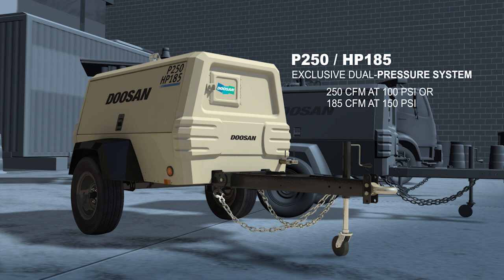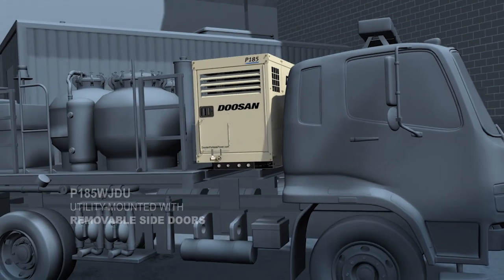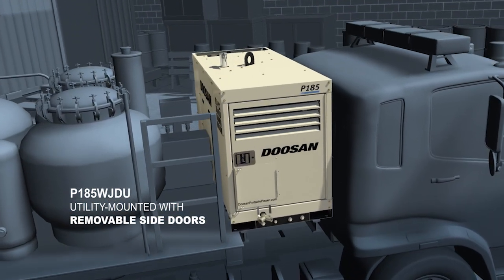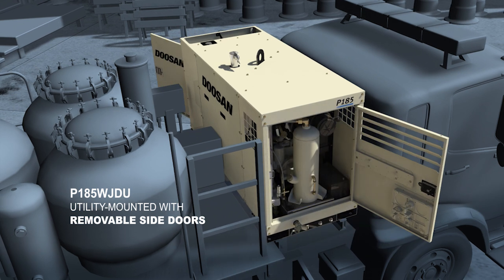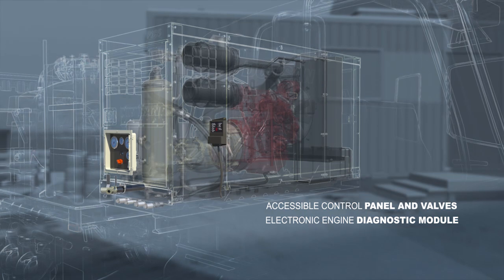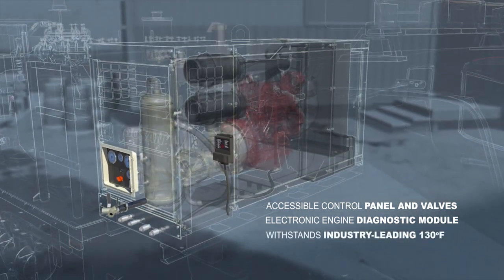It's the rental unit that's ready for anything. Built for the road, the utility-mounted P185 WJDU makes maintenance, fuel fills, filter changes, and fluid checks a breeze with access on both ends so you can maximize truck bed space. We also added accessible control panels and service valves, plus an electronic engine diagnostic module designed to withstand ambient temperatures up to 130 degrees.